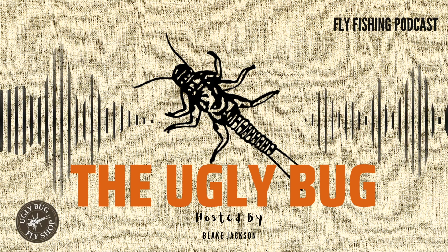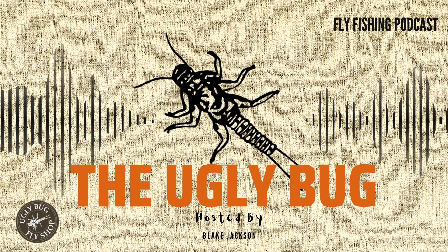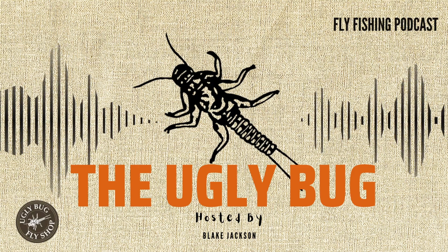Welcome to the Ugly Bug Podcast, a production of the Ugly Bug Fly Shop and Crazy Rainbow Fly Fishing. Thank you for joining us. Today I had the opportunity to sit down with Fish, one of the guides here at the Ugly Bug Fly Shop and Crazy Rainbow. We discussed some still water tactics, which is a passion of Fish's and something he's very talented at — kind of our local guru. Before we jump into the podcast, let's take a listener question real quick.